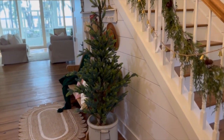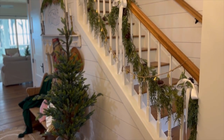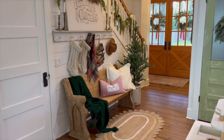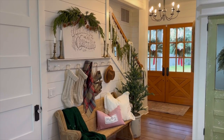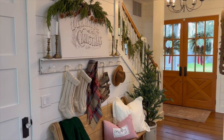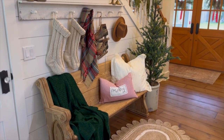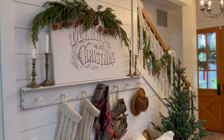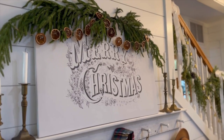And here's our entryway — this is one of my favorite spots to style. I'm going to show you the entry from this angle because this is obviously the better angle. I like traditional red and green at Christmas time, so you will see that a lot. I also do a lot of dried oranges and greenery at Christmas.